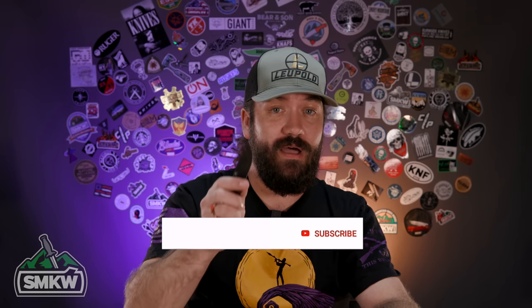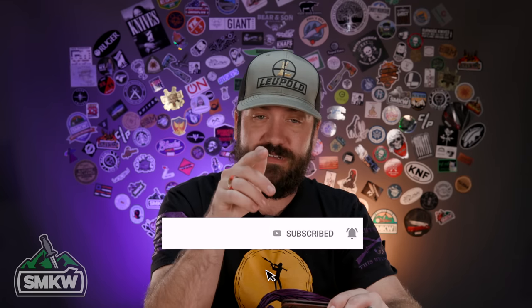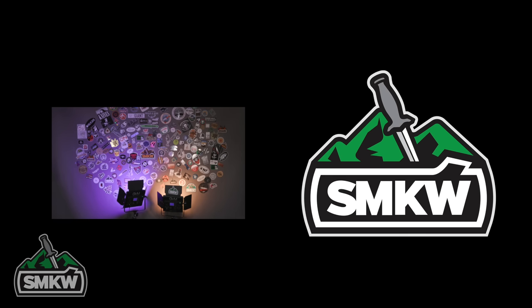We've got links in the description below to all of these knives. That is my top five knives of 2022 — TC's EDC picks. Stay tuned because I'm also going to be doing my fixed blade picks for the year as well. As always, it's been me, TC here at Smokey Mountain Knifeworks, SMKW.com.